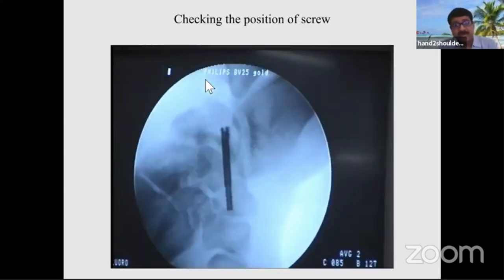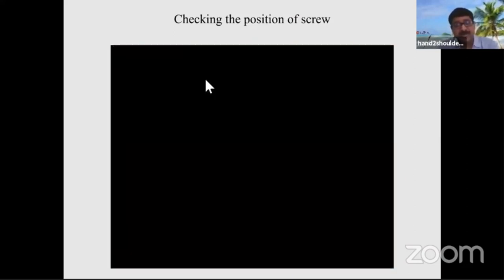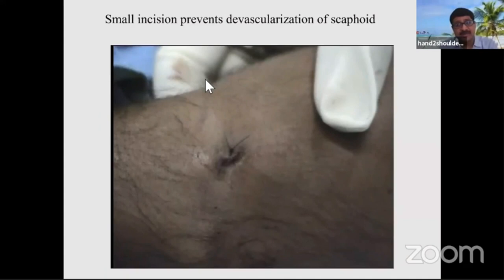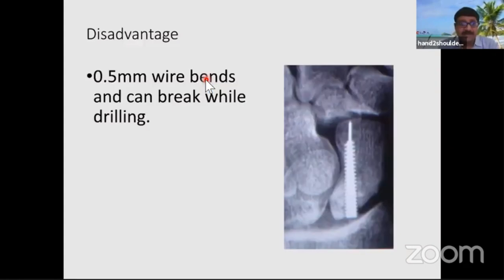Check everything under fluoroscopy in multiple views and be satisfied that everything is good. Then close with one stitch. The patient can do small amounts of work within a week depending on pain relief, though we don't allow lifting weights. One significant disadvantage: it uses a 0.5 mm wire, and if the wire is bent while drilling, it can break — and removing a broken wire is a very painful procedure. Be careful that your drill is not cutting the wire.